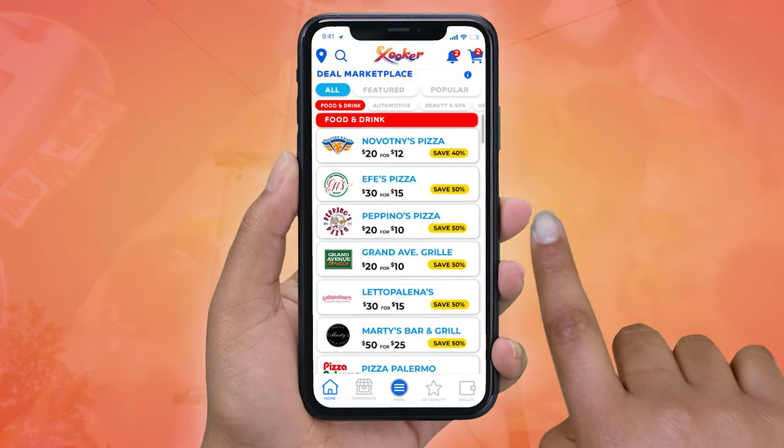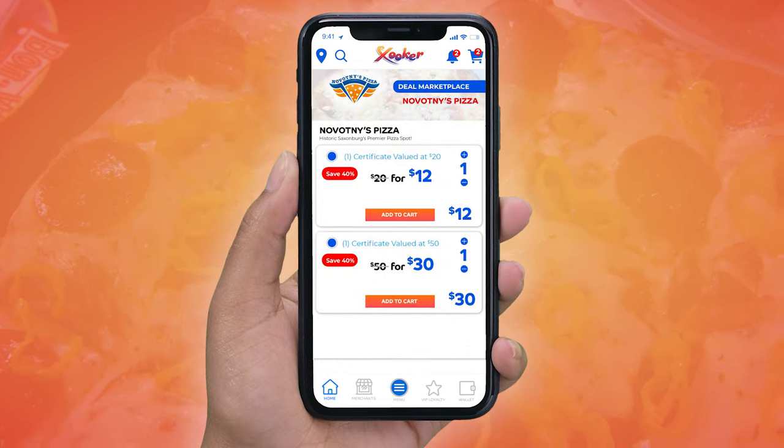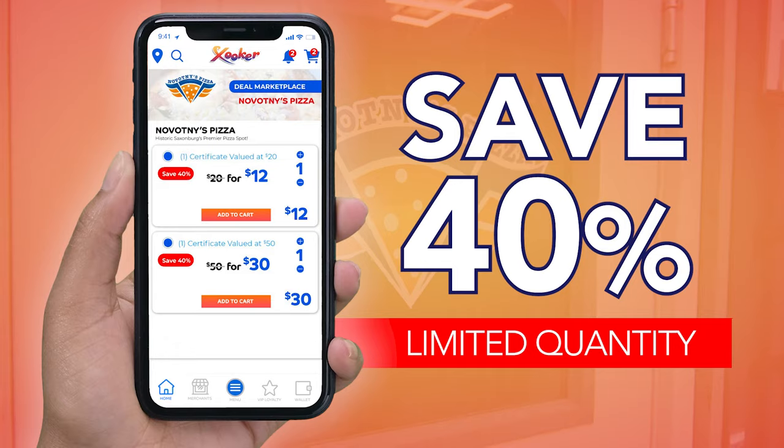Go to the Deal Marketplace section of the free Zooker app, select their deal and save. Purchase the deal and save 40% while knowing you're helping a local restaurant.